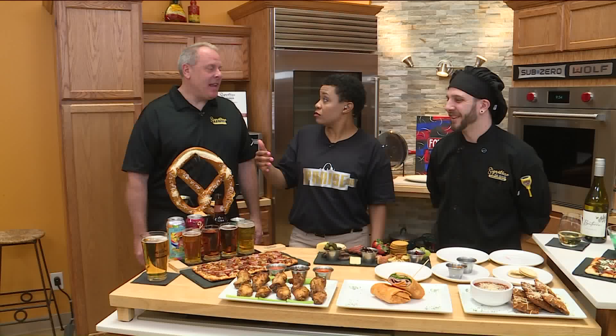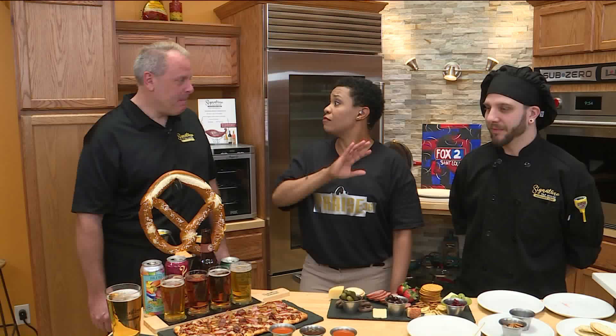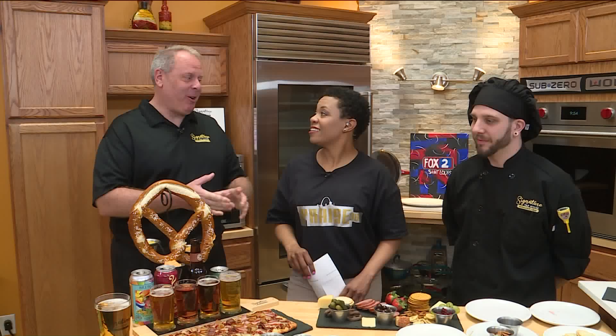Do you guys take reservations? Not currently. We have been very, very busy — come early, that's all I can tell you. A lot of people are looking for Arch Madness viewing spots. You guys have TVs everywhere, right? We have TVs everywhere — we even have two in the dining area. We listen to our customers, and anything they want, if we can do it, we do it.